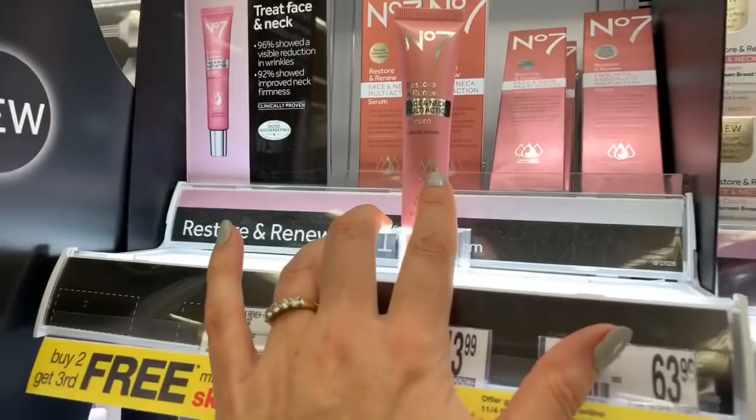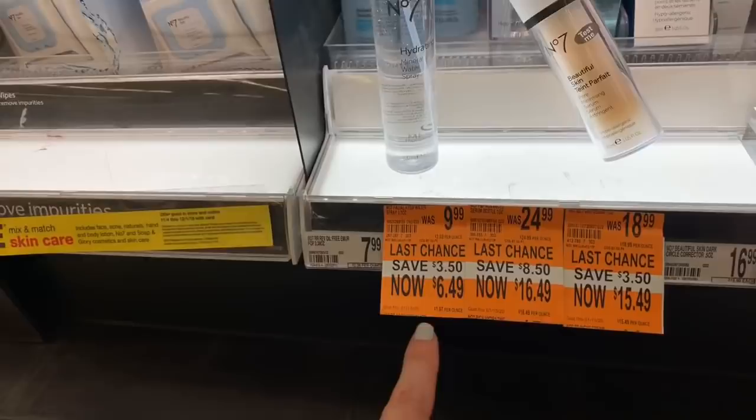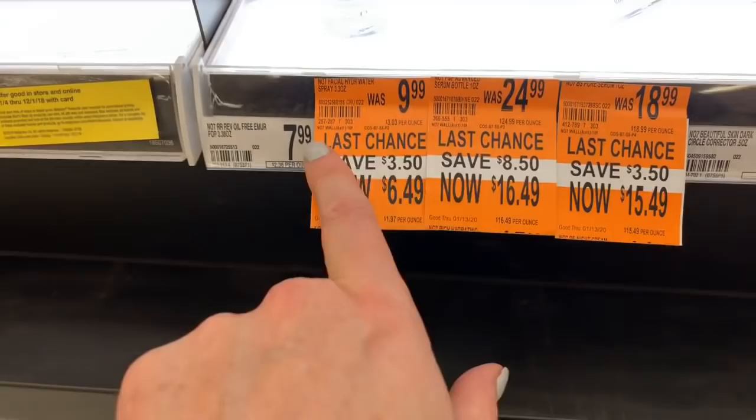We really like the hydrating mineral spray. Yes I do like makeup and skincare. Look — some of these are on clearance. The hydro water was $9.99 last chance, now it's $6.49. Look at these sales!